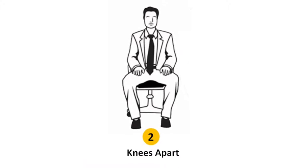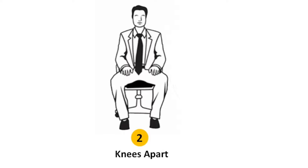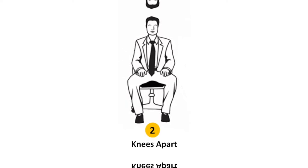Sitting position number two: knees apart. People who sit with their knees apart are self-centered, arrogant, judgmental, have a short attention span, and are quick to get bored.